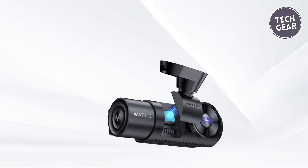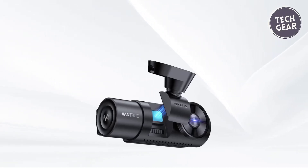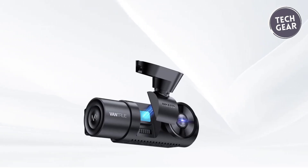Elevate your driving experience with the Vantrue Nexus 4 Pro, a true powerhouse in the world of dashcams.